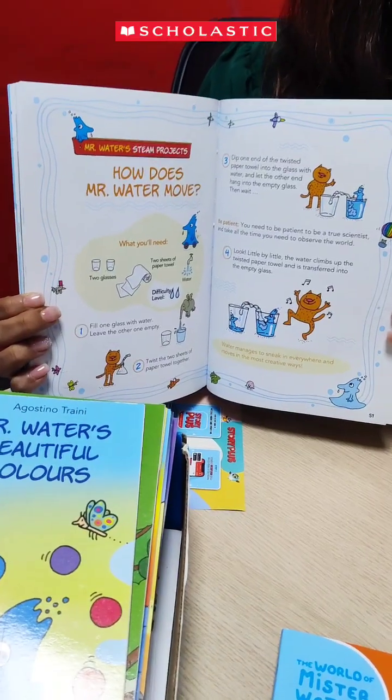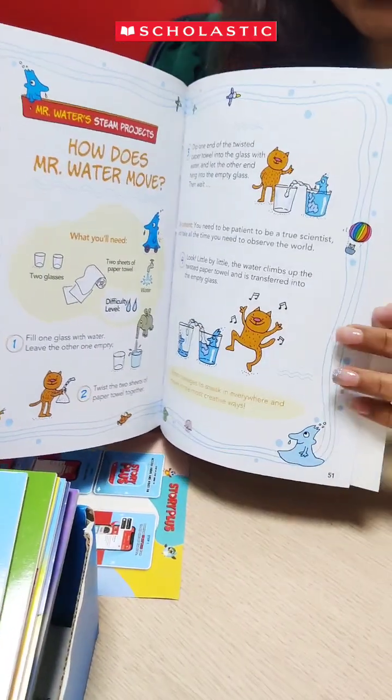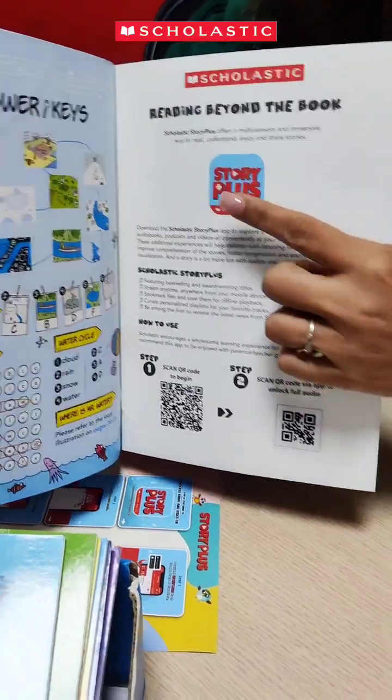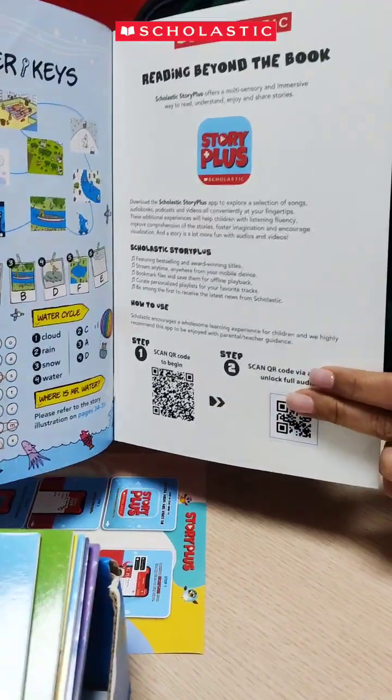Children can experience the magic of science by doing age-appropriate experiments which are provided at the end of each book. All books come with audio and video support that can be accessed using the Scholastic Story Plus app and the QR code provided in the book.